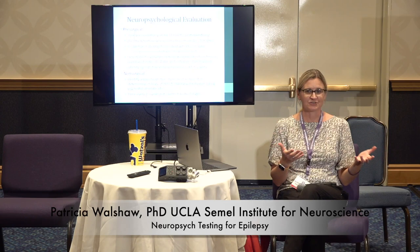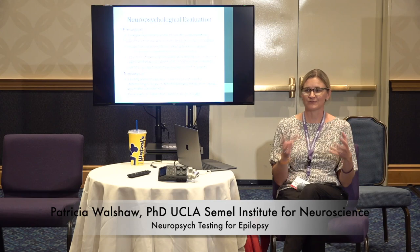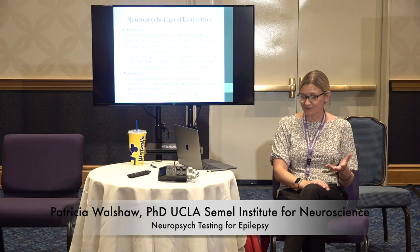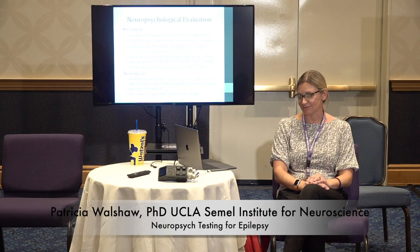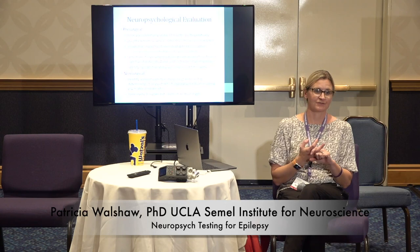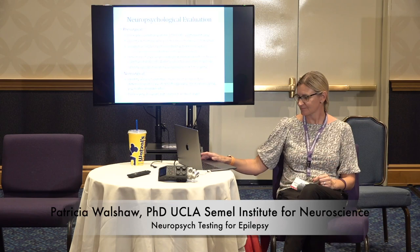We also do neuropsych evaluations post-operatively to see what kind of change there's been. We don't do it right after surgery — the brain is healing. Usually we like to see people between 6 and 12 months after surgery. Non-surgically, neuropsych testing is done to identify areas of cognitive impairment and what may be causing them, but also what we can do to help — whether someone needs accommodations at work or at school, and what can help them function at the maximum level possible.